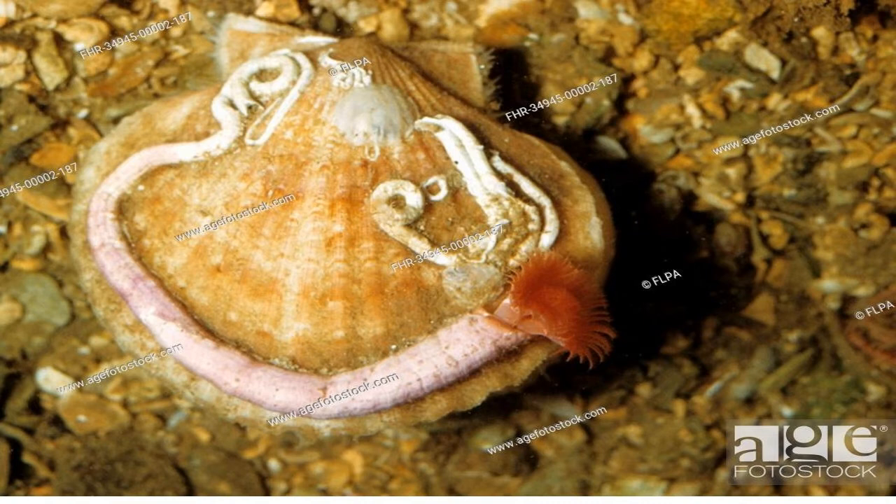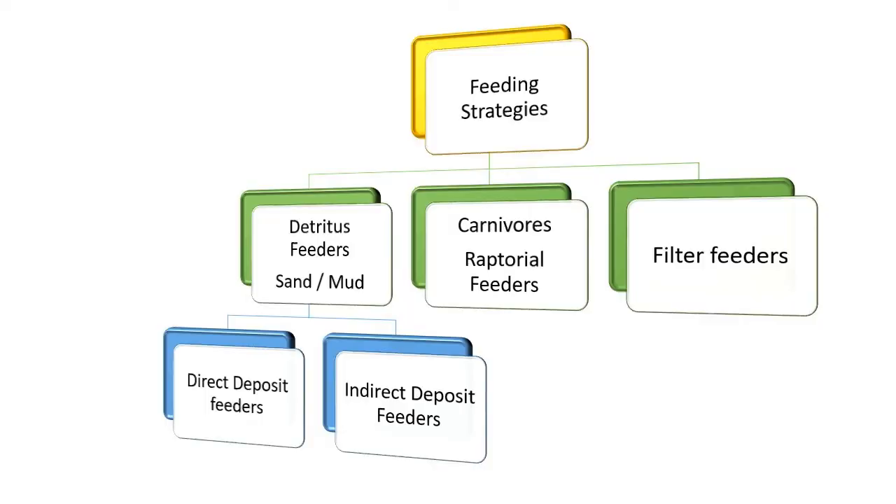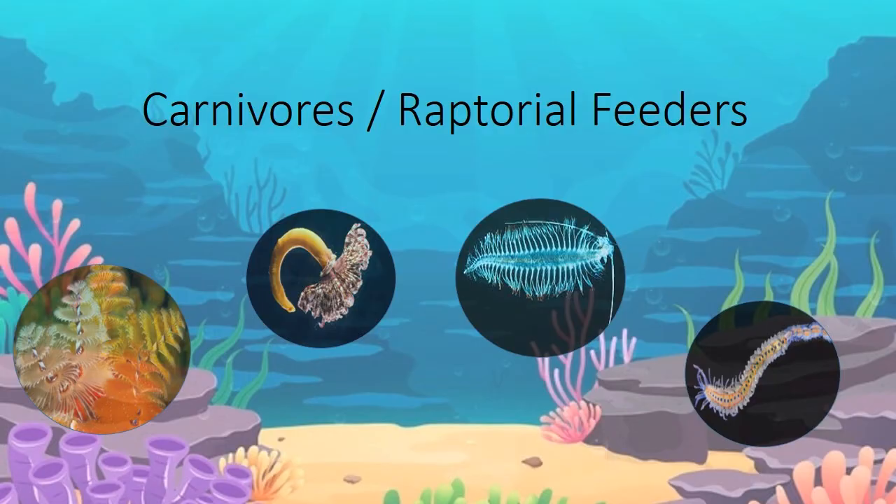Diversity according to feeding. Polychaetes have exploited a wide range of feeding niches, and several modifications of structure are correlated with the evolution based on different methods of feeding. Number 1: carnivorous or raptorial feeders. Most crawling, some burrowing and tubiculous, and all pelagic polychaetes are carnivores.